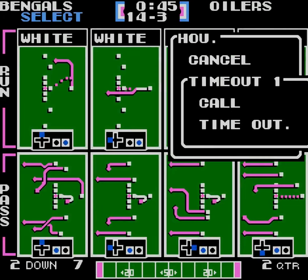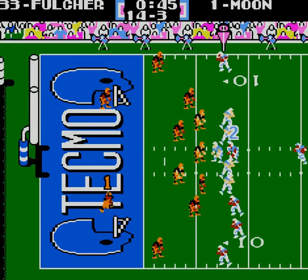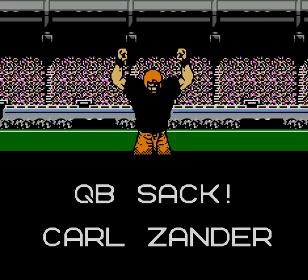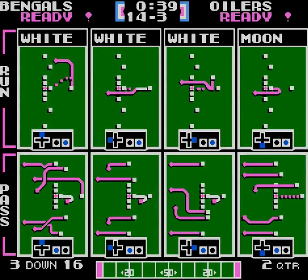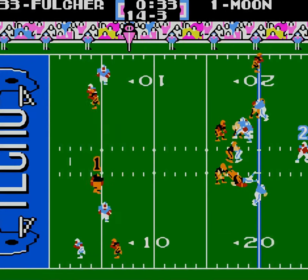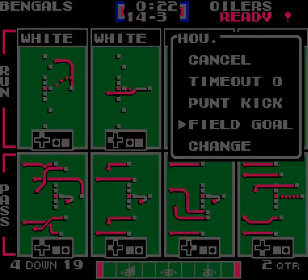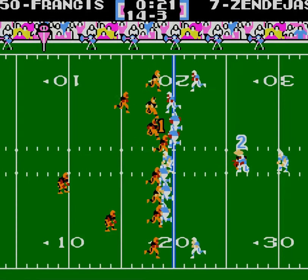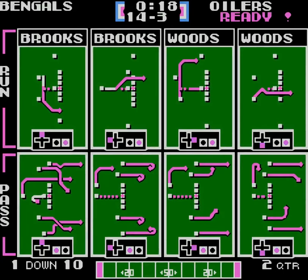Warren Moon takes a hit. I called it. Kind of a crazy play call, but I'm calling plays like the computer seems to think — doesn't have to make any sense. Sack! We're still going to get a field goal, though. They might miss it. Indeed they did.